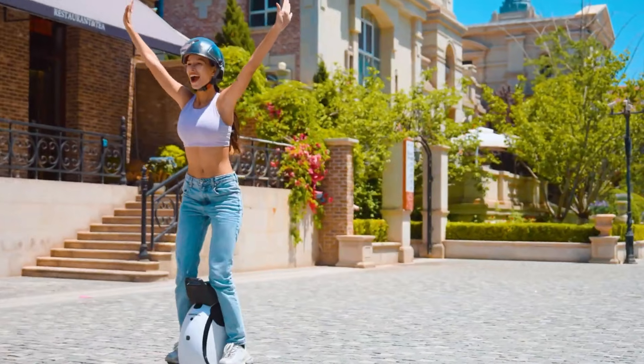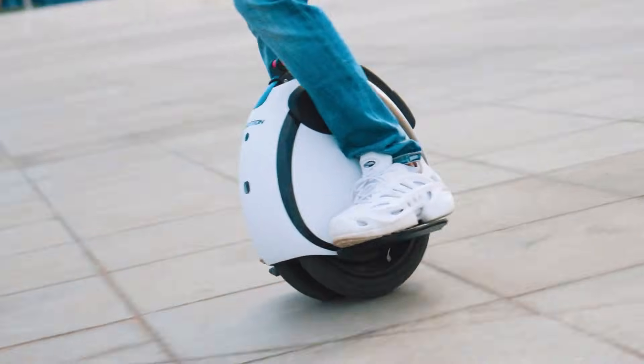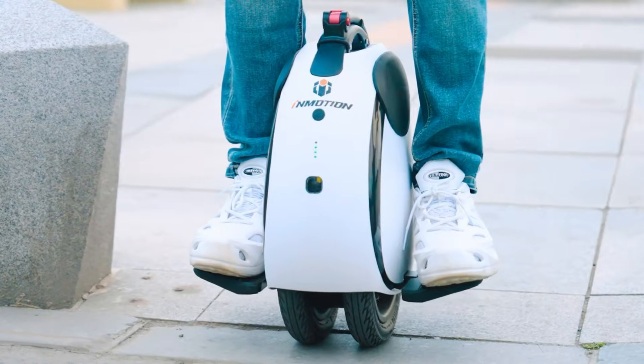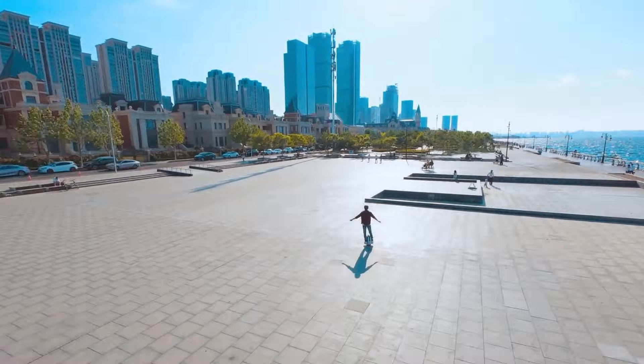Equipped with advanced braking, intuitive controls, and bright LED lights for safety, the E20 makes every ride secure and enjoyable. It also features smart connectivity, allowing riders to track performance and personalize settings through a mobile app. The Inmotion E20 blends practicality with innovation to offer a top-notch urban mobility solution.